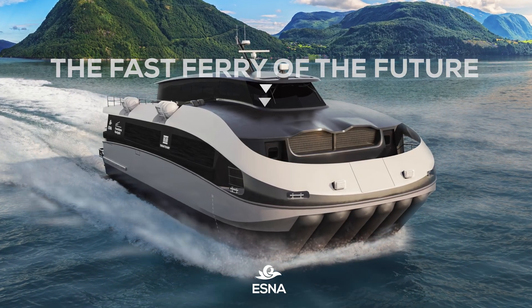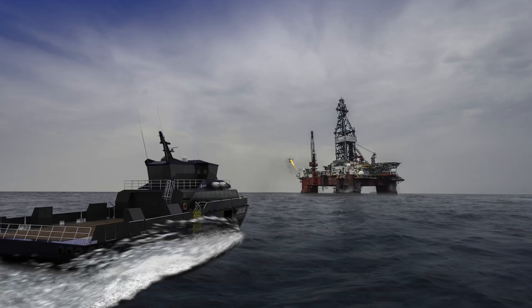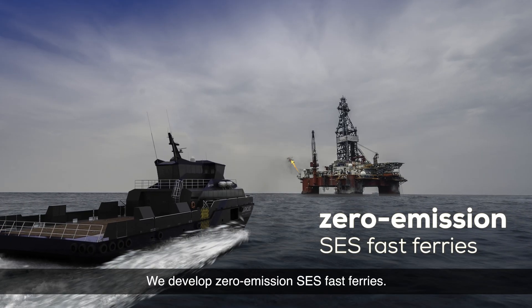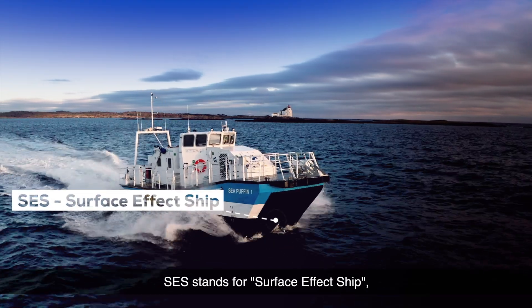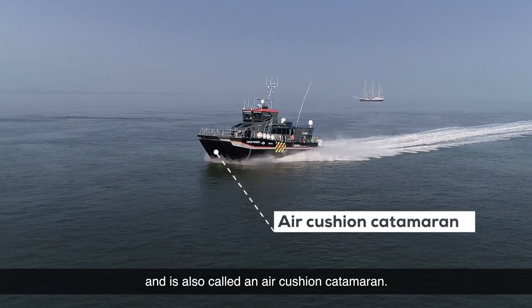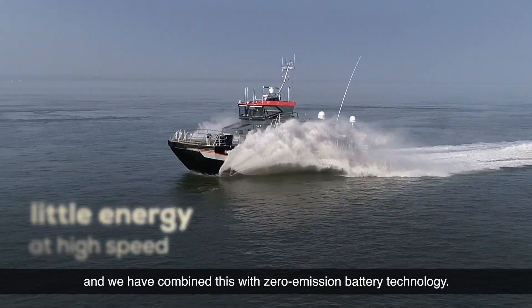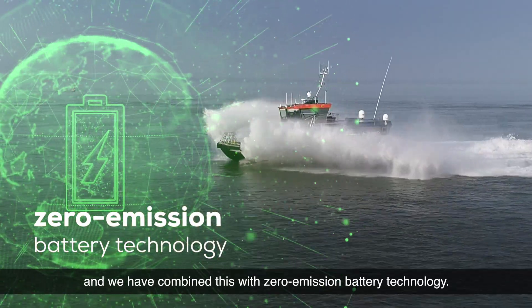The fast ferry of the future: battery-powered SES at 40 knots. We develop zero-emission SES fast ferries. SES stands for surface effect ship and is also called an air-cushion catamaran. This type of vessel uses little energy at high speed, and we have combined this with zero-emission battery technology.